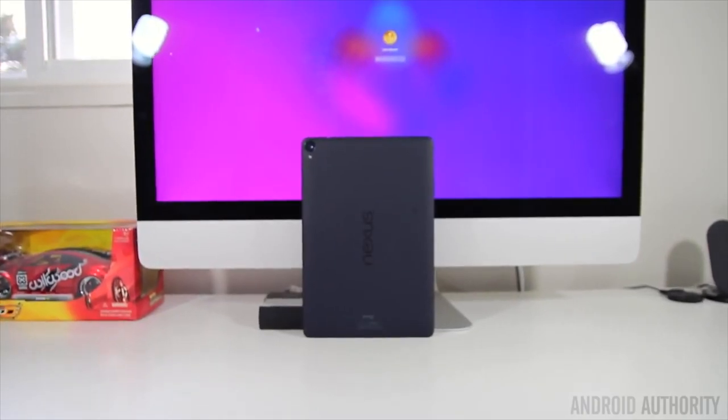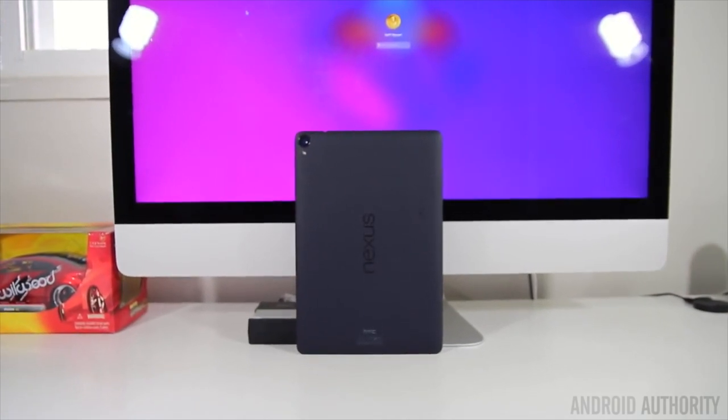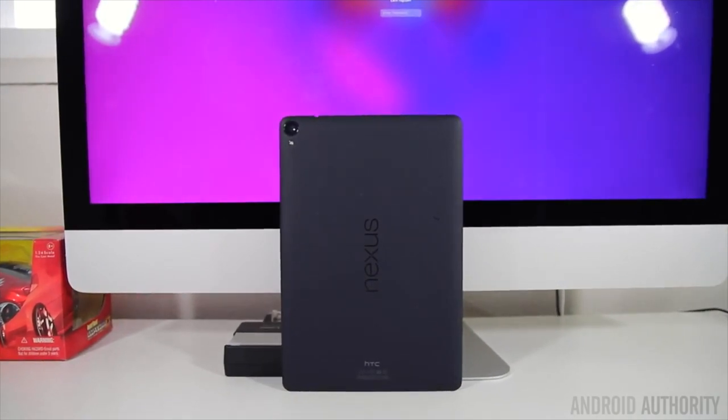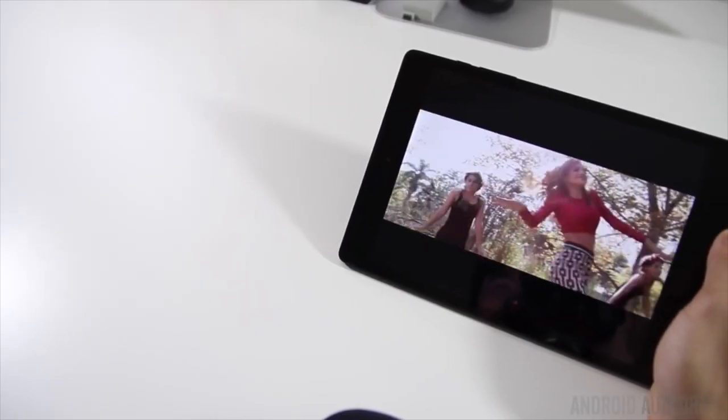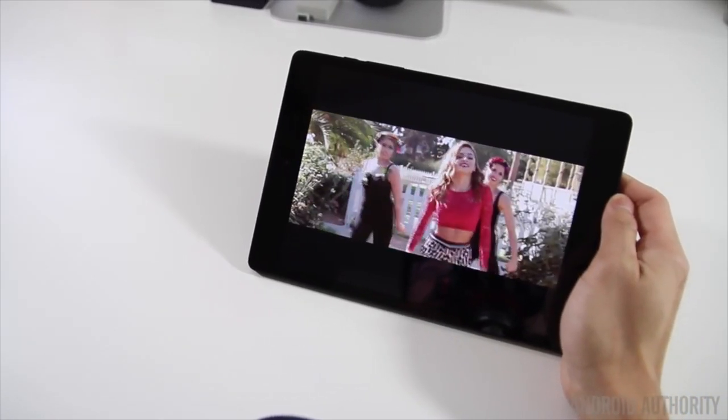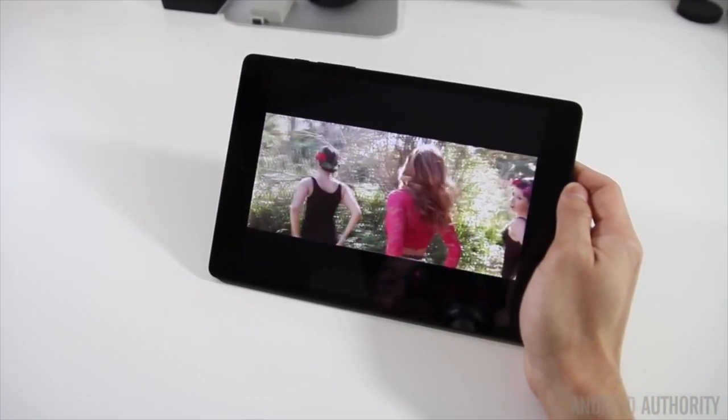Now let's talk the Nexus 9. And while it is a little dated at this point, the Nexus 9 is still a great Android tablet. It was created by Google and built by HTC, which is basically an Android lover's dream. It runs the latest version of Android and will continue to receive timely software updates for another year or so.